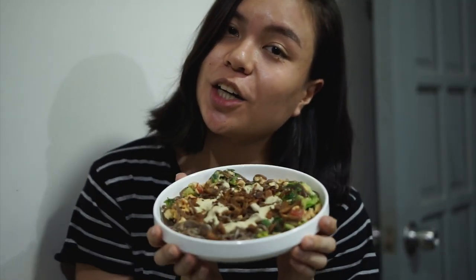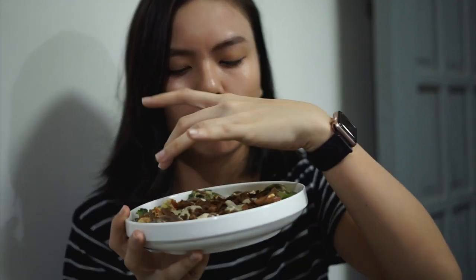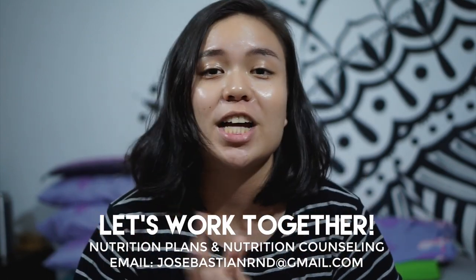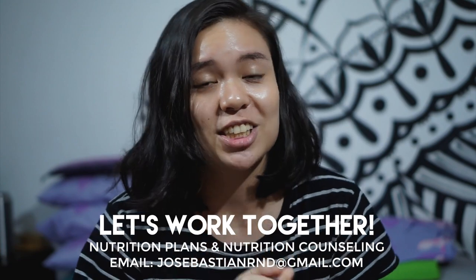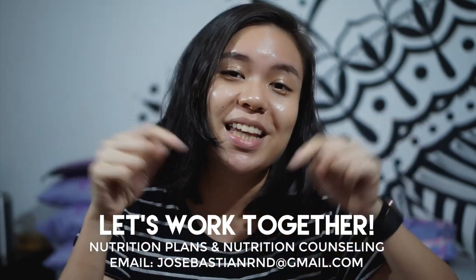Let's assess dinner: carbs from the pasta, lots of veggies, fats from the cashews, and protein from the tempeh — I also added a little mushroom adobo flakes on top. It was easy to make but filming took a long time. I finished the meal off with a bowl of rambutans — rambutan season, my favorite fruit! I also do nutrition plans, nutrition counseling, and all of that because I am now officially a registered nutritionist dietitian. If you're interested in working together for any health and nutrition goals, my email is below in the description. Till the next one — stay fat!